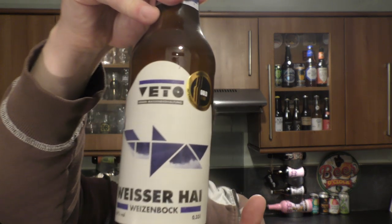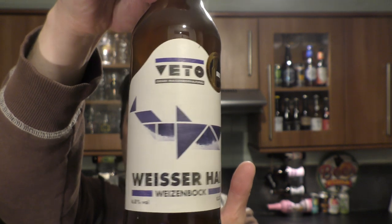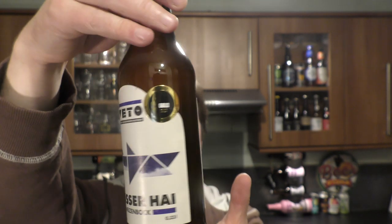It's beer o'clock on Real Old Craft Beer. Today we've got a beer from Vito — a bottle of the Weiser High Weisenbock coming in at 6.8% ABV. There's a look at the label, looks really good. There's the blue bottle cap. Let's get the beer out into a glass and see what we get. The beer was kindly sent to us by our lovely friend Christian from Germany.